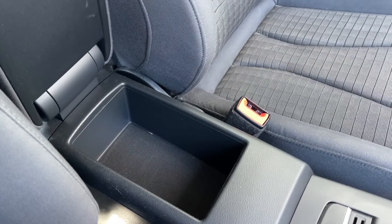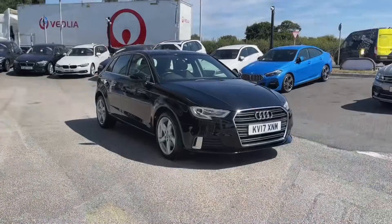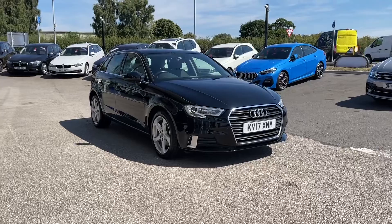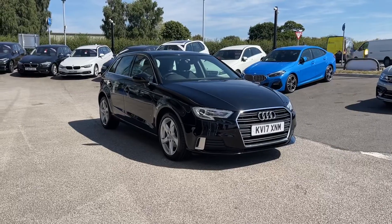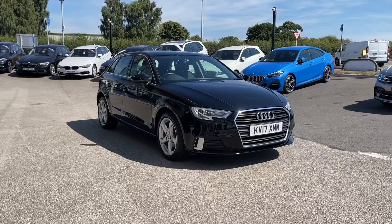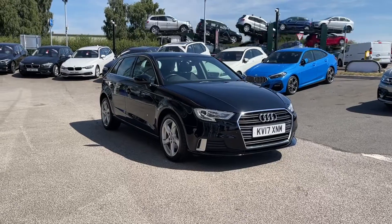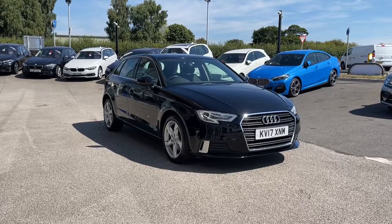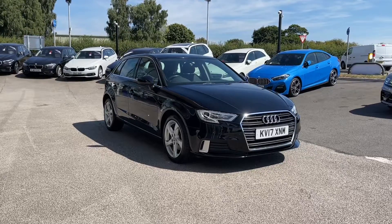Thank you for watching this video on the Audi A3 Sport Sportback, which is now available at Motormatch Stafford. This is a Motormatch approved vehicle, which means it comes with a 30-day warranty or up to 1,000 miles, whichever comes first. We also offer an extended warranty of up to three years, available with most of our cars, and you can even get flexible finance packages tailored specifically to you.